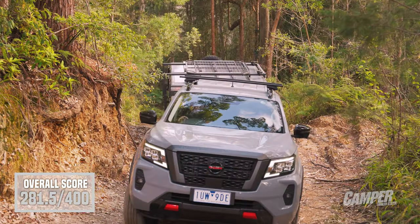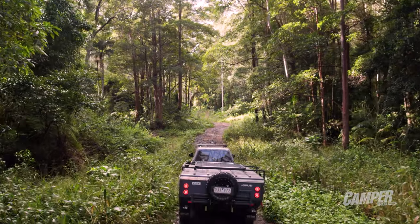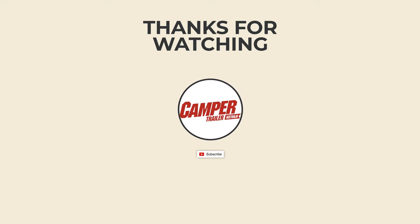Camper Trailer of the Year 2022 is sponsored by the power of Redarc. We've got 11 campers this year, so if you want to watch more, follow through to our channel — and of course subscribe and like if you enjoyed what you saw.